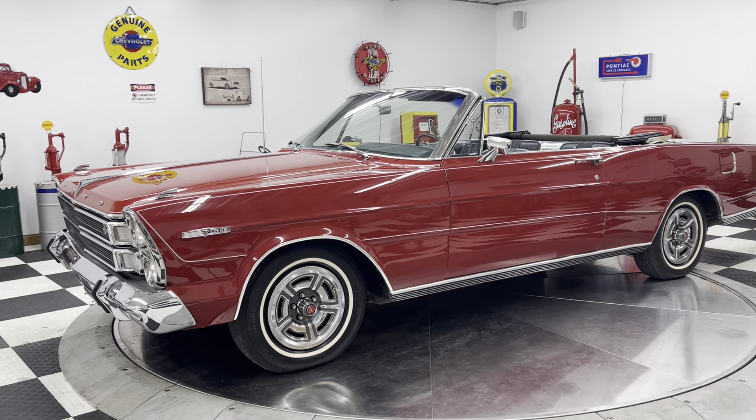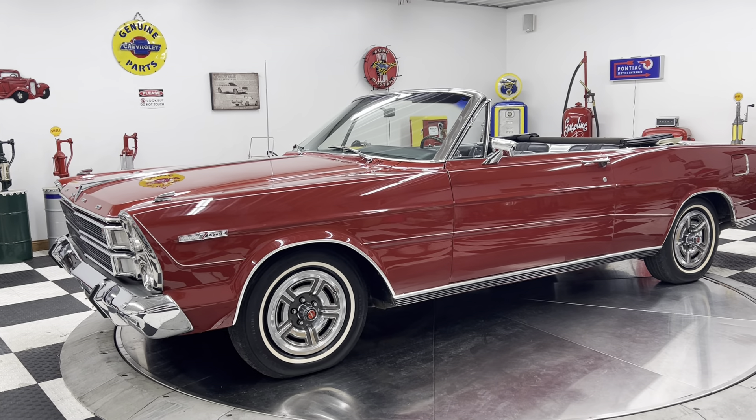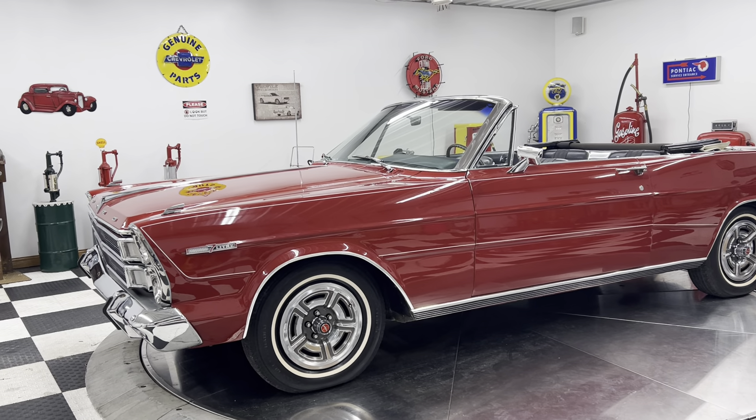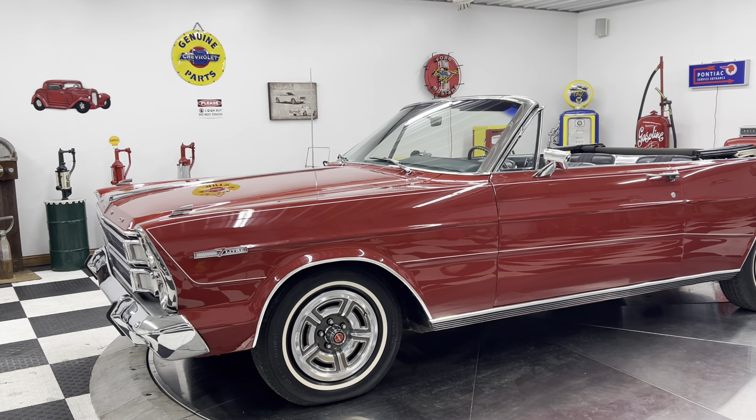Hello and good afternoon, everyone. Adam here at Kenyon Classic Cars in Clarence, Iowa. This afternoon, I'm going to show you a 1966 Ford Galaxy 500.